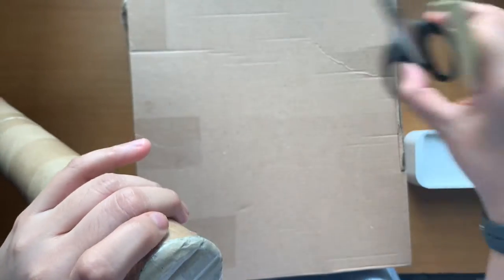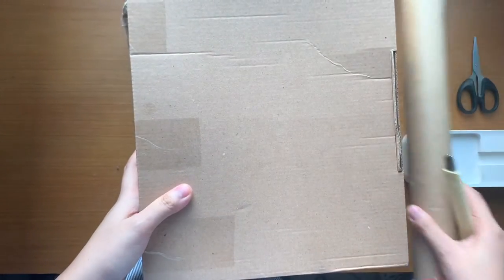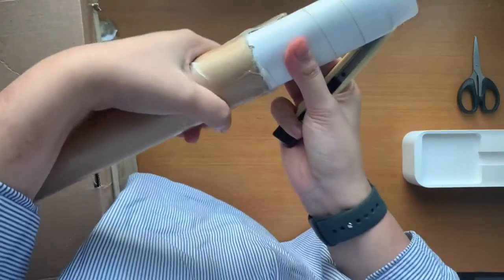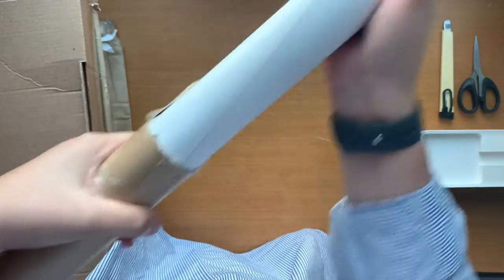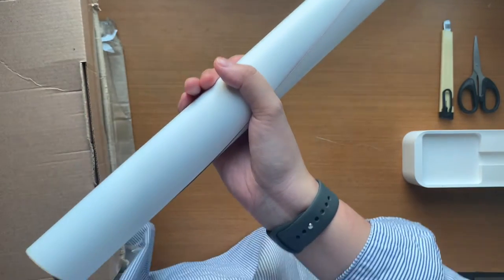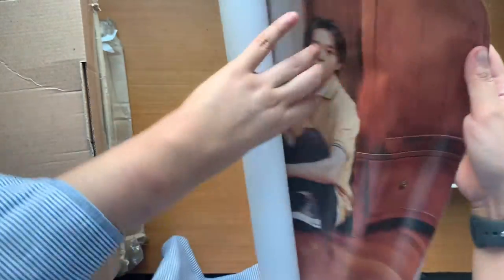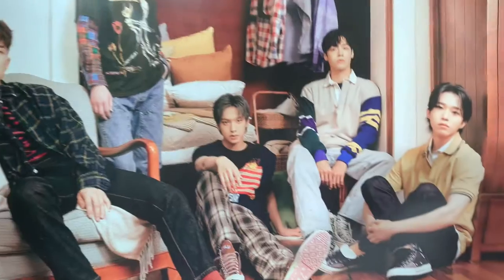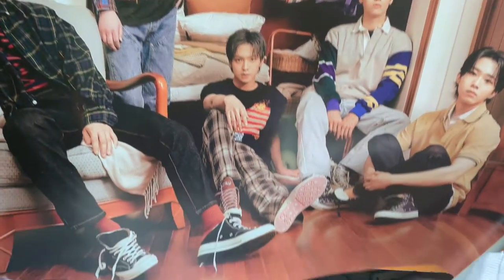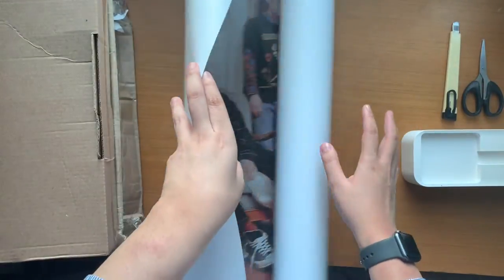I'm going to get started with the poster first, just to get it out of the way. The first thing you see is obviously this poster. I believe it's only one version because I only got one version from one of the group orders on Tartara. You can see it's the inside version. Cute, cute. I love this version.